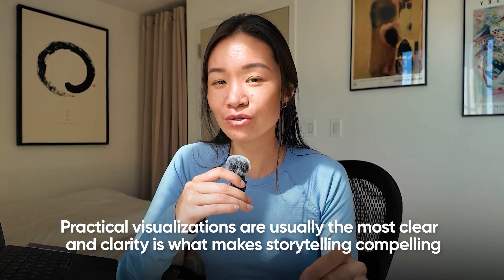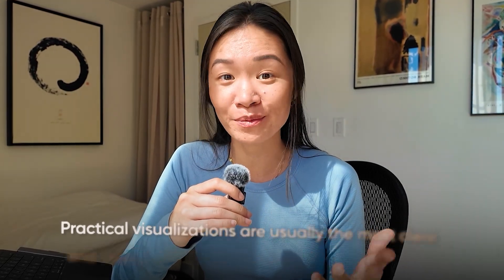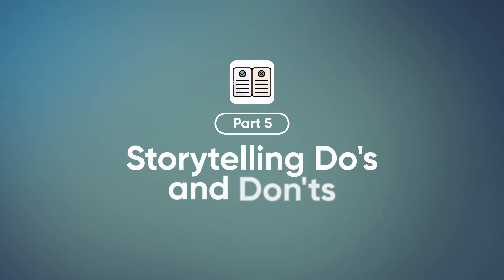Flashy charts are really impressive looking, but practical visualizations are usually the most clear, and clarity is what actually makes data storytelling compelling. So in order to really master data storytelling, we should also understand what the industry best practices are for do's and don'ts.